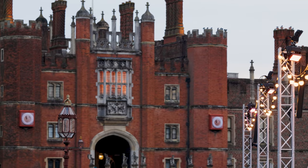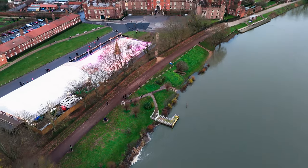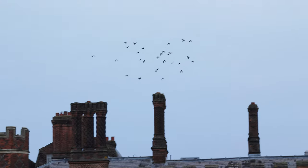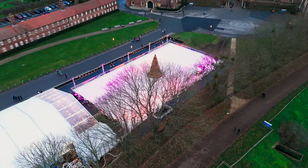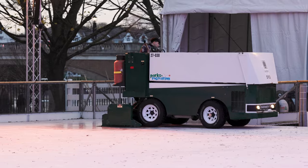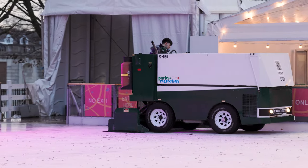The main challenge is always the weather. Here at Hampton Court Palace the other challenges include the river — it gets very windy being right alongside it — and also the trees, with lots of leaves falling onto the ice, so you're constantly out with the leaf blower clearing the surface.